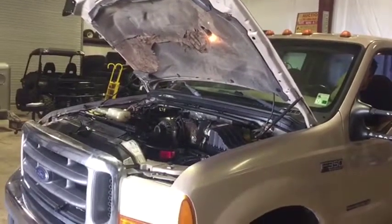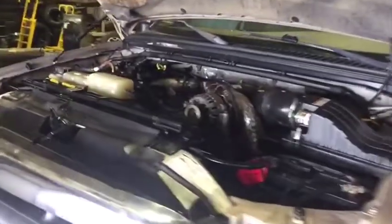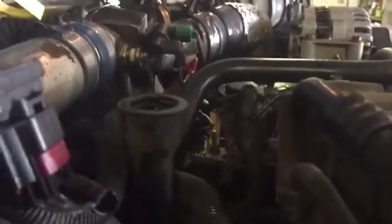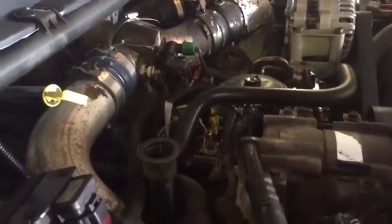Today we're going to do our blow-by test on a 1999 Ford F-350. We're going to crank it up and see the blow-by. It's got a 7.3 liter diesel.